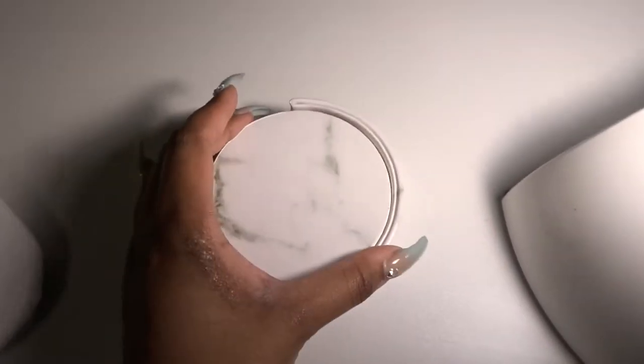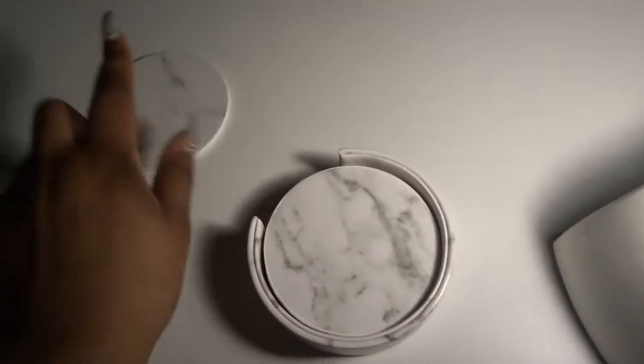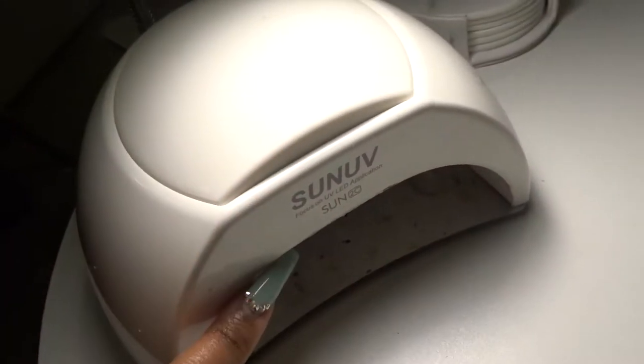I got this lamp from Walmart and these coasters from Amazon. You use coasters on your table so that when people have drinks they don't put them directly on the table and mess it up. I also have my SUN UV LED nail lamp. Let me pull the table out so I can show you guys the other side.